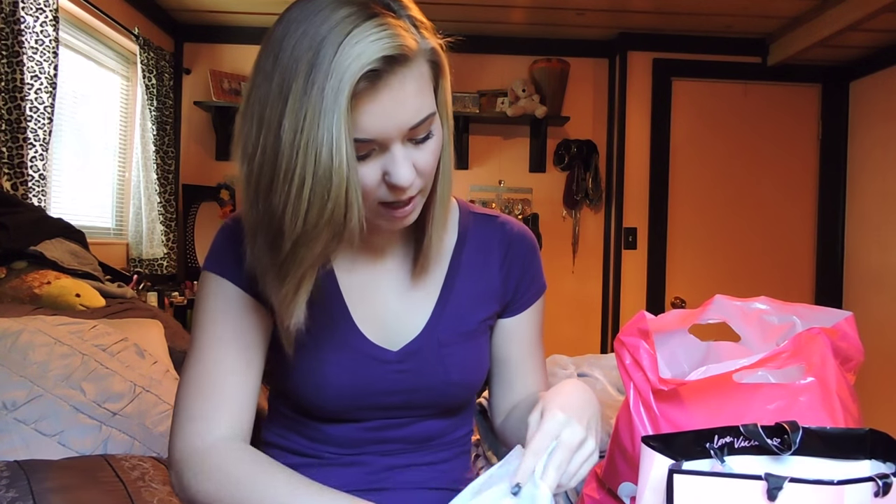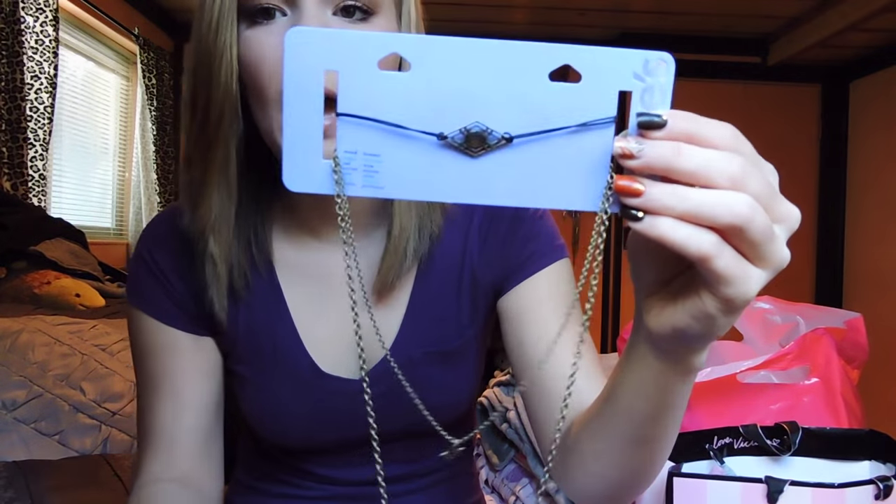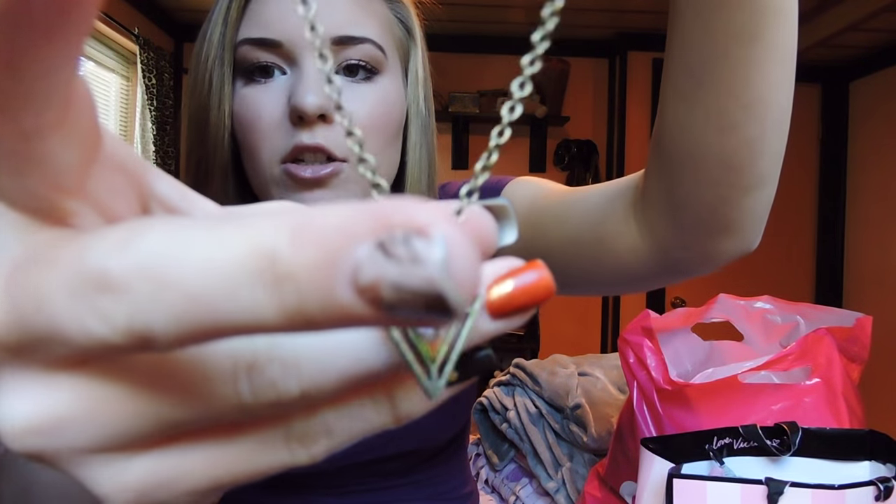So the first place I went was Claire's. They were having a deal where if you bought three, you got three free. The first thing I picked up is this stackable set. I've been really looking for one of these because I think they're so cute. I've been pretty picky, but it has like this choker right here with a little star, and then a long piece that matches the choker. I really like that.